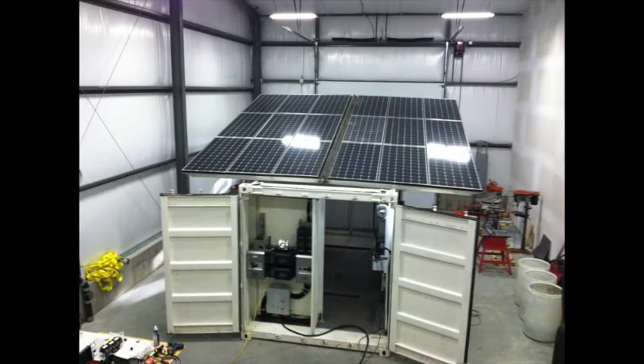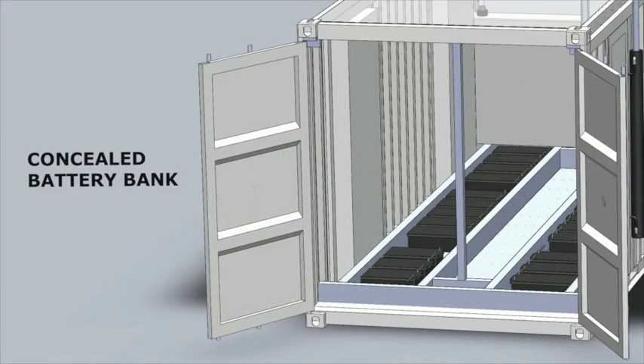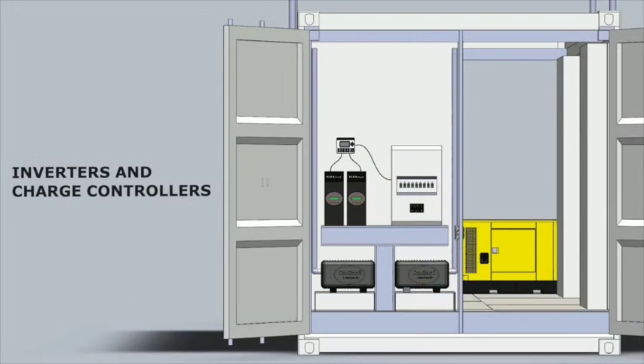In addition to the solar panels, three key subsystems of the Solar Powerhouse allow more flexible and efficient operations than competing solar power generation systems: the batteries, which allow storage of excess energy; a diesel generator to provide both supplemental and backup power; and the power converters, which charge the batteries and match the power output to the specific needs of the user.